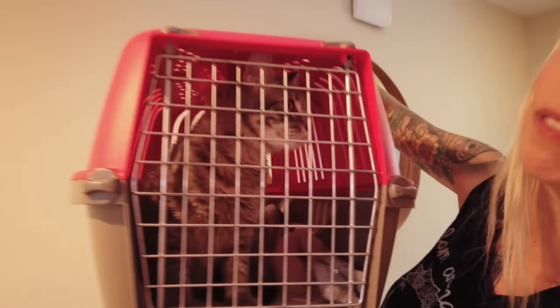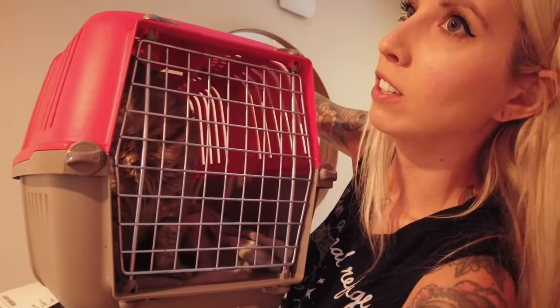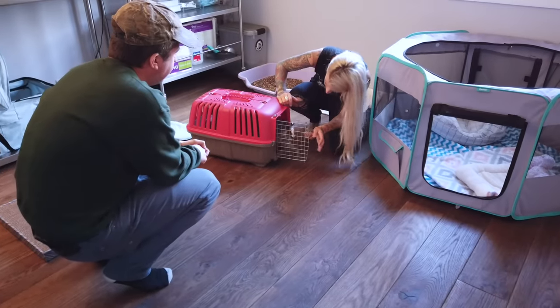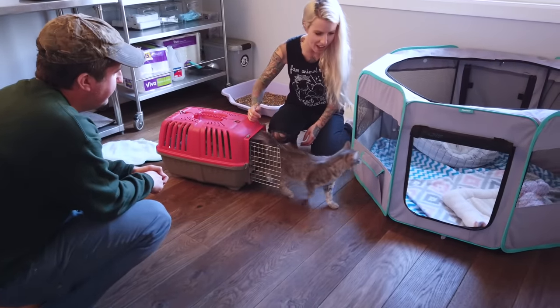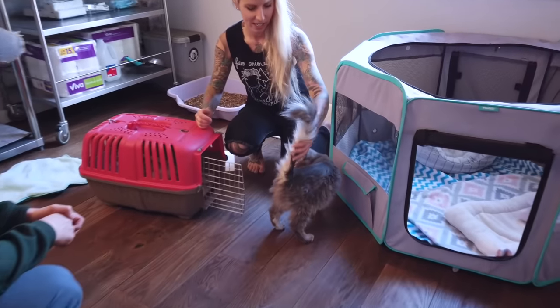You heard that right. This mama cat is still a kitten herself. She's only nine months old. Mama is a beautiful gray tabby with a fluffy coat and sadly she was surrendered to an animal shelter when she was pregnant.